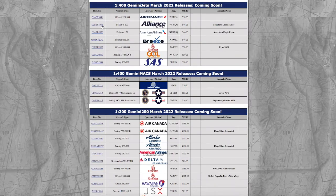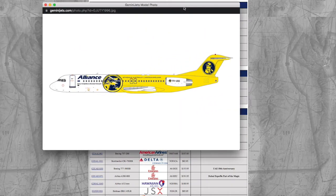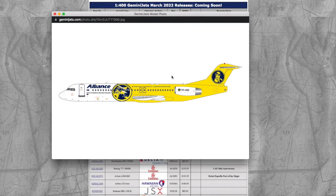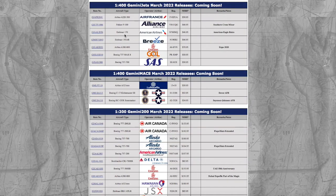Moving on, we have a Fokker F-100 in the Alliance Southern Cross livery. Registration is VH-UHD, scale 1-400, and the price is $46.95 for a tiny, horrible quality Fokker 100.